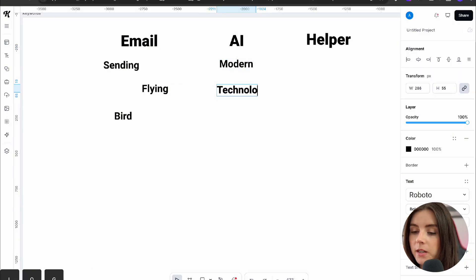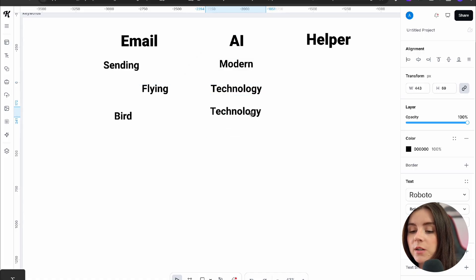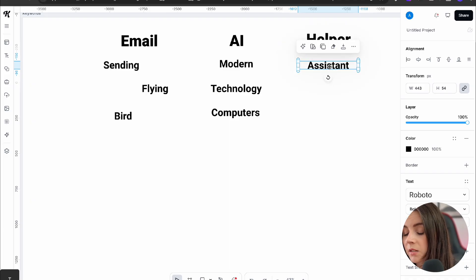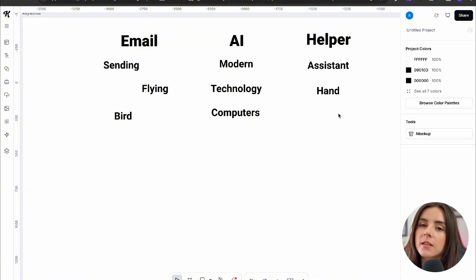So I open Kittl's Infinite Canvas and just dump all my ideas in there. Step one: write all the keywords relevant to this brand, including what the client gave me in the questionnaire form. Based on what the software does and what the company is about, I create related keywords. For email — sending, flying, bird. For AI — modern, technology, computers. For helper — assistant, hand, a helping hand. I spend time creating as many keywords as possible, then narrow them down to find something to start with for the logo.